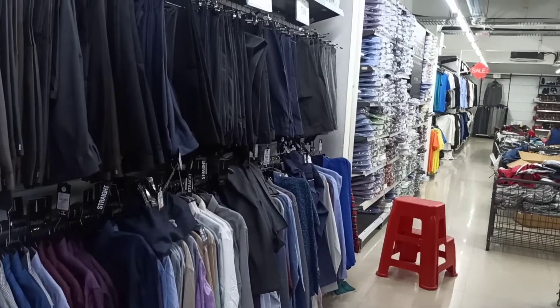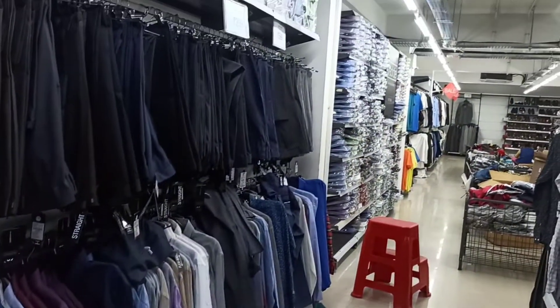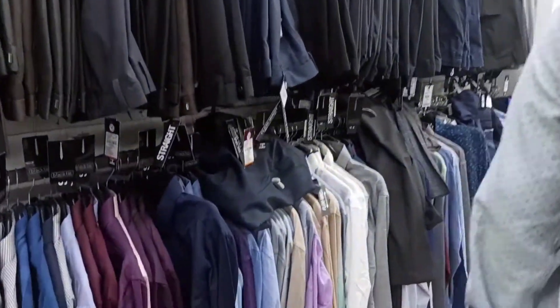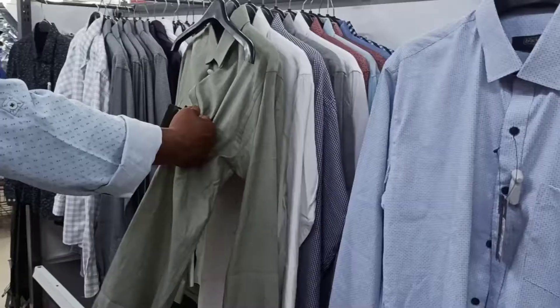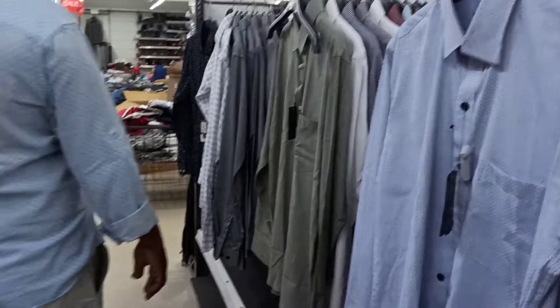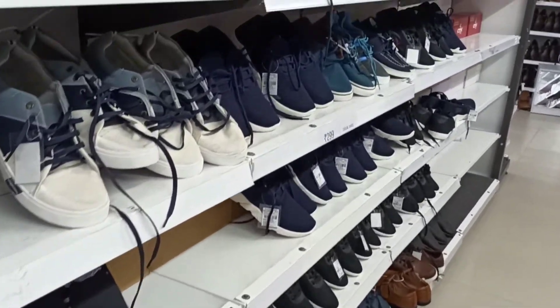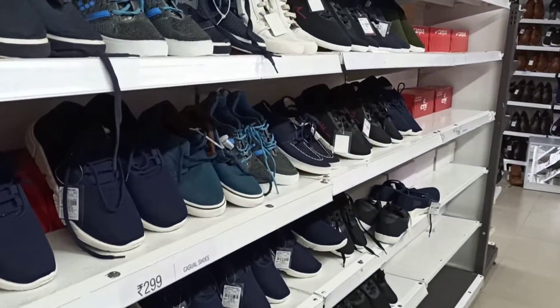Coming to the formal wear, they have a lot of collections in pants. These are very reasonable and you can wear them for office. On the same floor, they also have a lot of footwear collections starting from Rs 99.